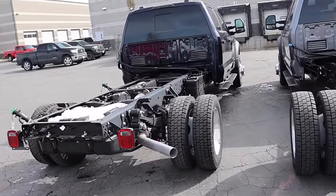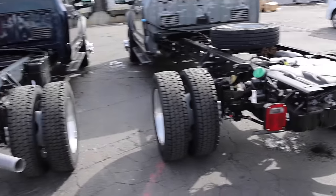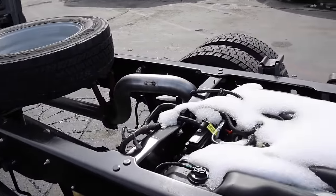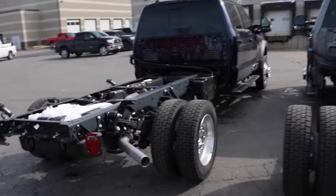I have this truck over here. This is what we're going to be building with a hot shot bed. This is a max tow truck. On this side, this truck does not have max tow. So we're going to go through some of the benefits and drawbacks to obviously both.